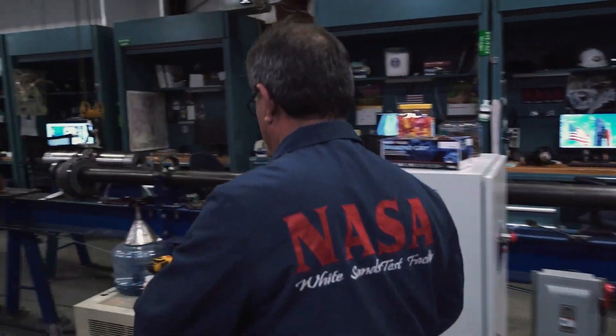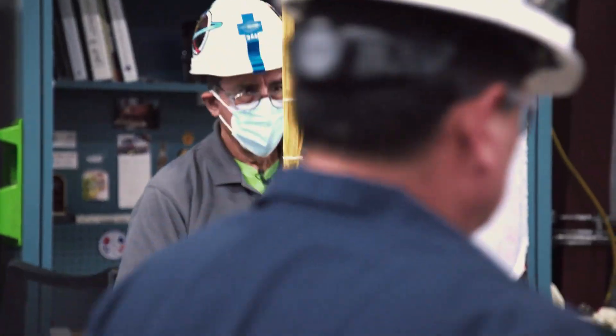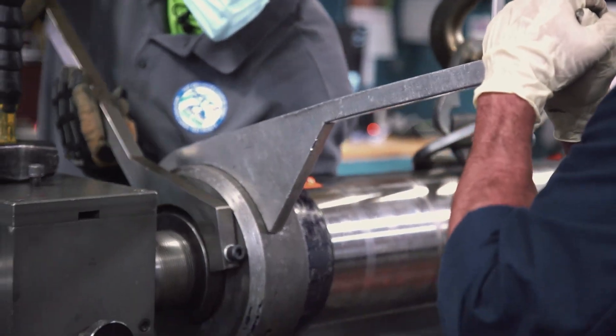We pressurize hydrogen in the first section. In the middle of the gun, there's a barrel. That's where the projectile is held. The pressures that are generated from these guns can actually level the building.